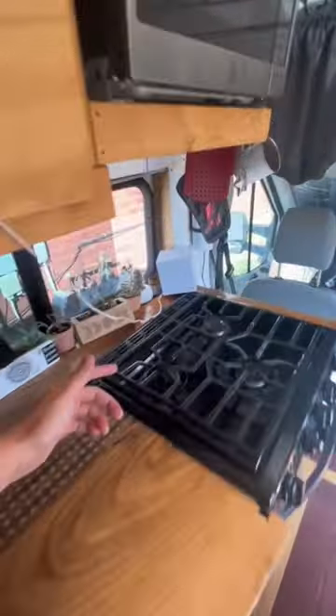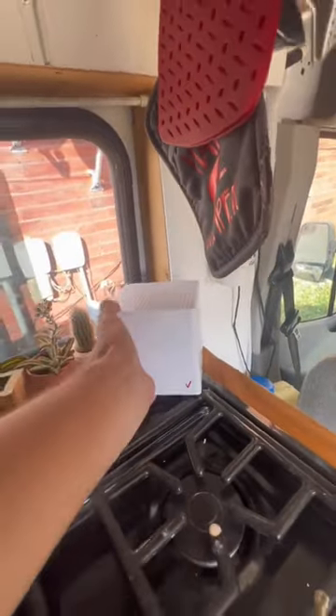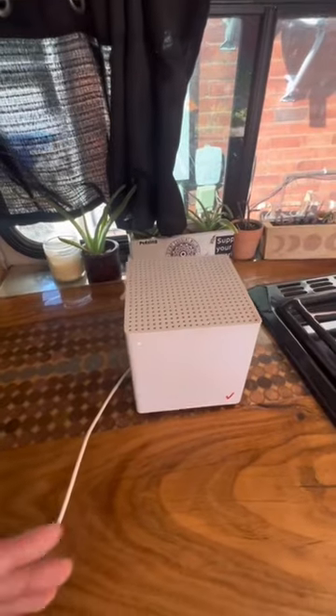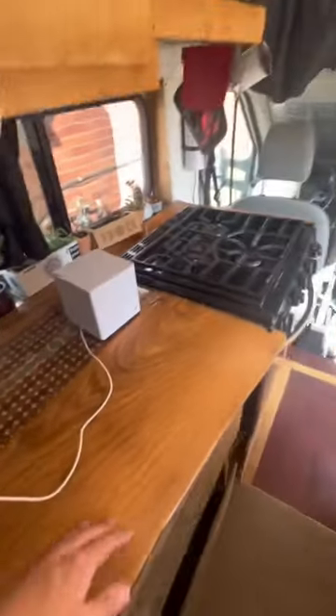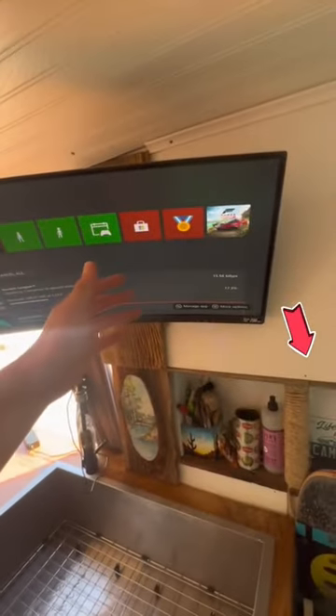If you guys have a Verizon phone plan, it's going to be cheap. It is a Verizon 5G Home — this little box right here is capable of a thousand megabytes a second. It's only $20 a month, it's unlimited high-speed data, and it's all that I need to upload YouTube videos, TikToks, and install my games and play online with friends.